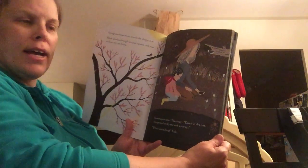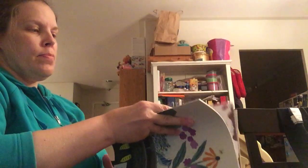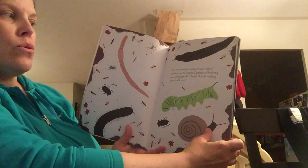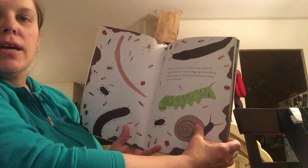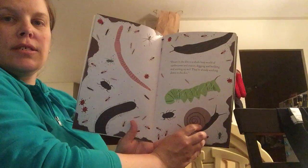What's down there? I ask. Down in the dirt is a whole busy world of earthworms and insects digging and building and stirring up soil. They're already working down in the dirt. I'm sure you can see the caterpillar and the snail.